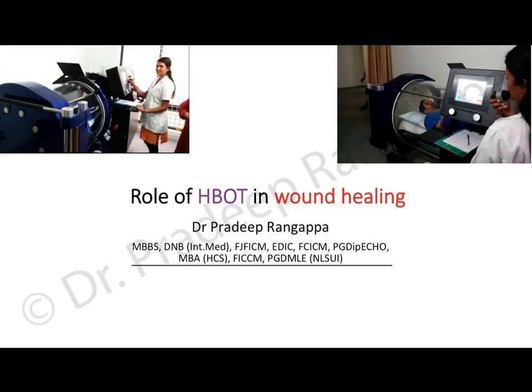Today I'll be talking about the role of hyperbaric oxygen in wound healing. This talk was given at Baptist Hospital in November 2018.